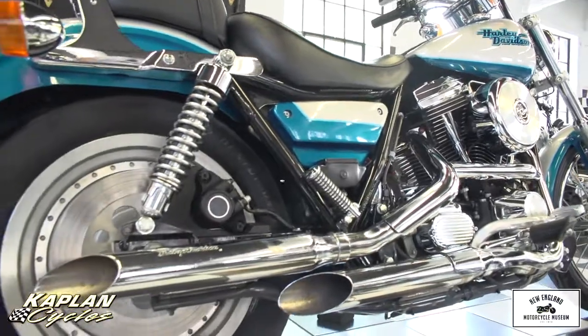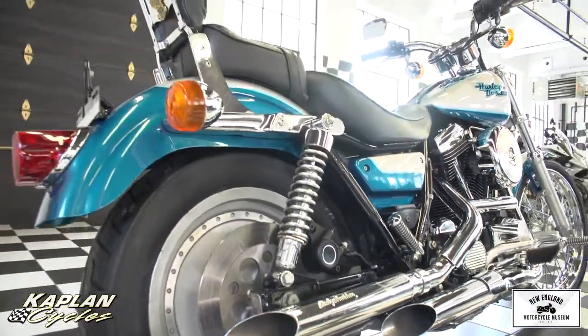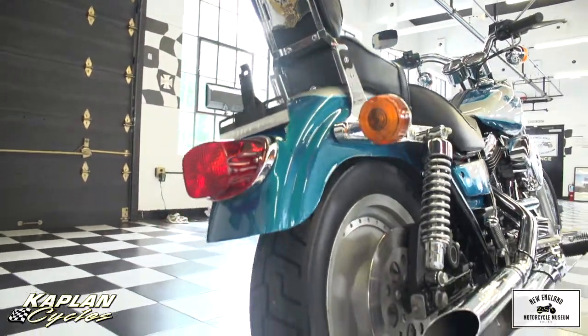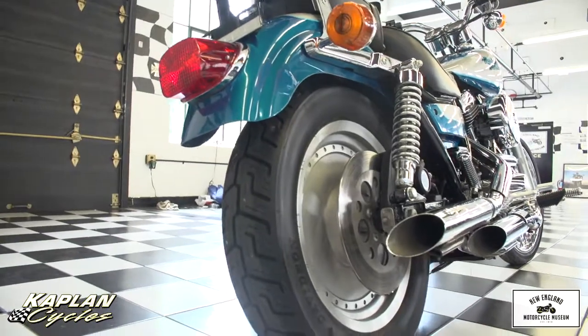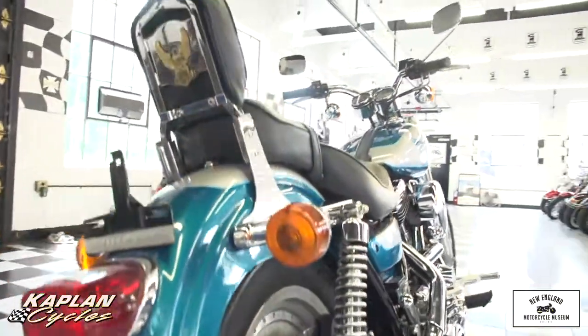As you can see, the rear tire is in like-new condition. The paint's like-new. The seat, the upholstery, the chrome, the turn signals — everything about this bike is in excellent condition. It's truly a showroom condition, museum-quality bike.